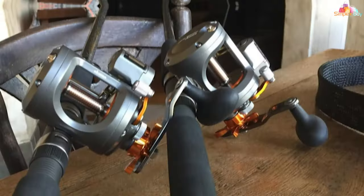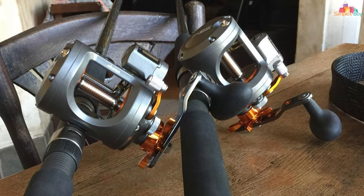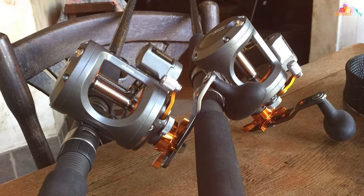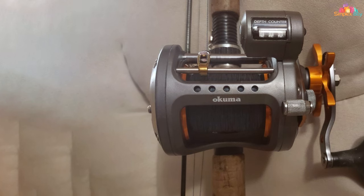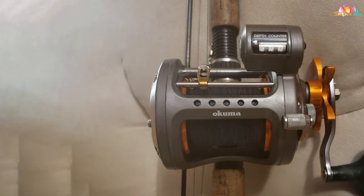What sets this reel apart is its mechanical line counter, which employs a clear-view technology that significantly reduces the guesswork in depth measurement. This feature is invaluable when trying to replicate successful trolling patterns, or when fishing in waters where depth precision is key to locating fish.